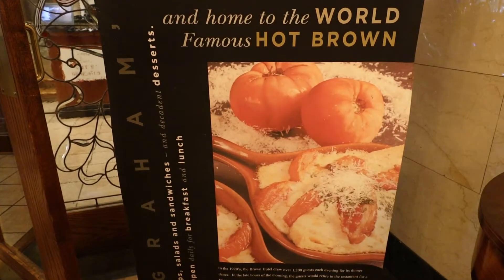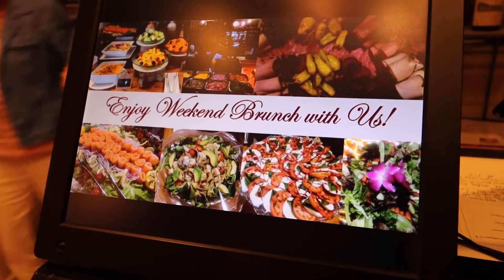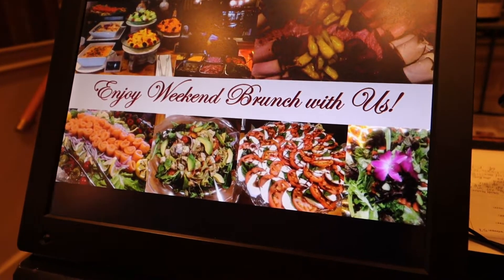One of the reasons we're here is for brunch. It is Saturday and we are going to J. Graham's Cafe and Bar.